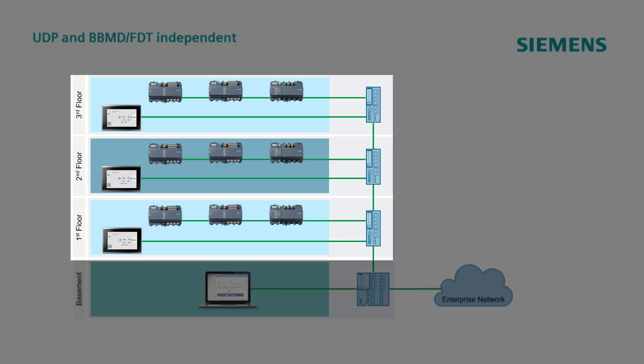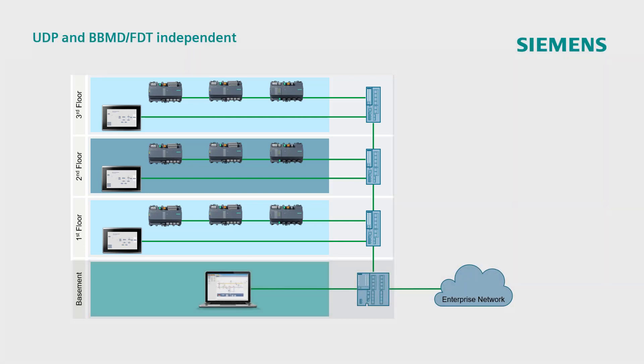In a typical BACnet IP environment, this would require the usage of BBMD or FDT functions. The green lines represent the physical links, which in this case are configured with a daisy chain topology through the controllers to the network switches, comprising together with the router placed in the basement the backbone of the building. BACnet Secure Connect goes over the physical link, creating a logical perspective where one of the controllers can work as a network hub or even router, centralizing the communication in a logical star topology, independently of how the other nodes are physically wired or if the subnets are different.